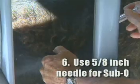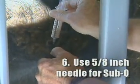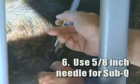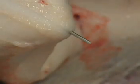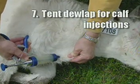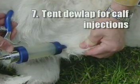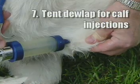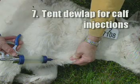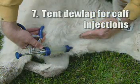Sub-Q injections should be administered by properly tenting the skin and using a 5/8-inch needle to avoid injecting directly into the muscle. The 5/8-inch needle is long enough to penetrate the hide, but it can also penetrate into valuable muscle if you're not careful. Seventh, if you administer dewlap injections at branding, restrain the animal on its side. Pull the front leg back and locate the dewlap — the flap of skin that hangs from the throat down to the brisket region. Grasp the skin using the tenting technique and conduct the sub-Q injection. Remember to stay ahead of the slope of the shoulder when administering injections.